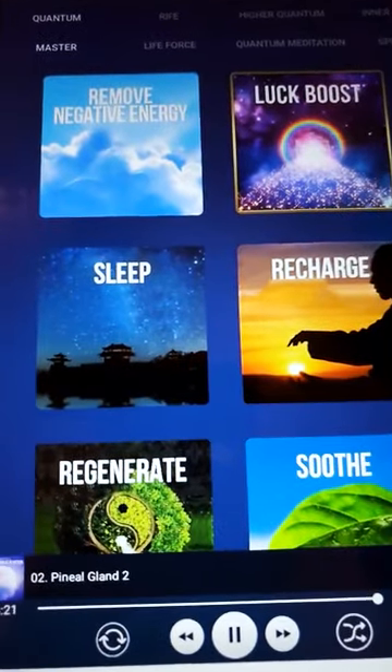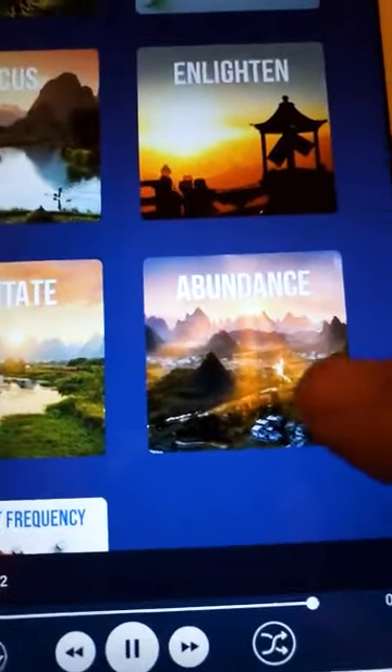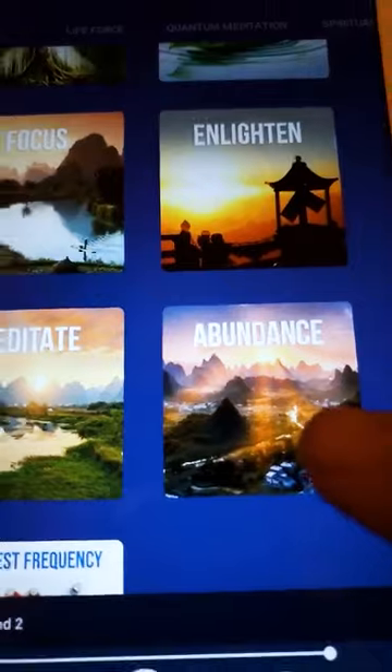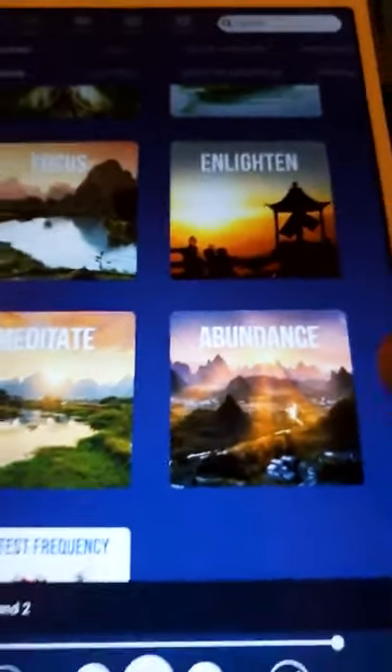I'm doing a pineal gland activation, a luck boost, remove negative energy, abundance. Since I started doing the abundance thing, hundreds of thousands of dollars are starting to come into my life. It's insane. Highly recommend this thing.